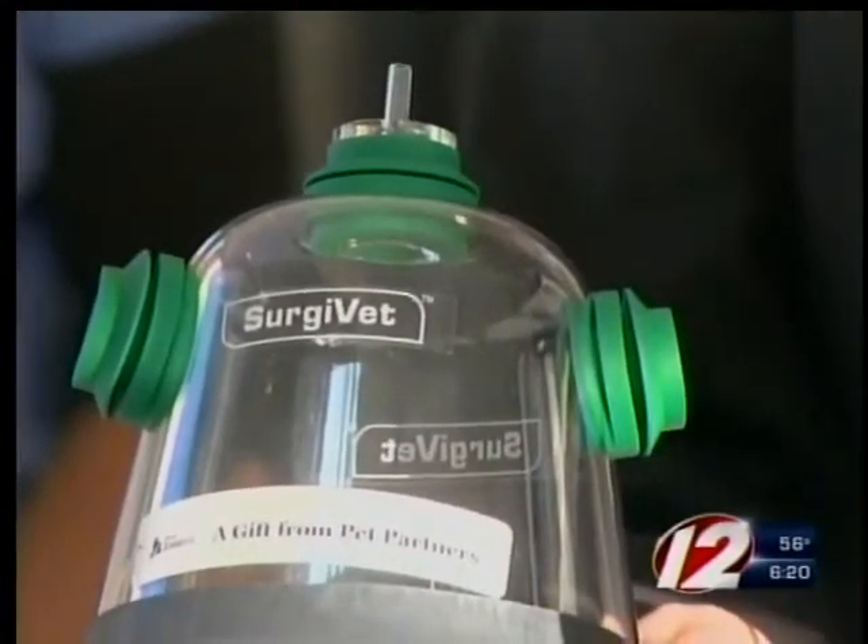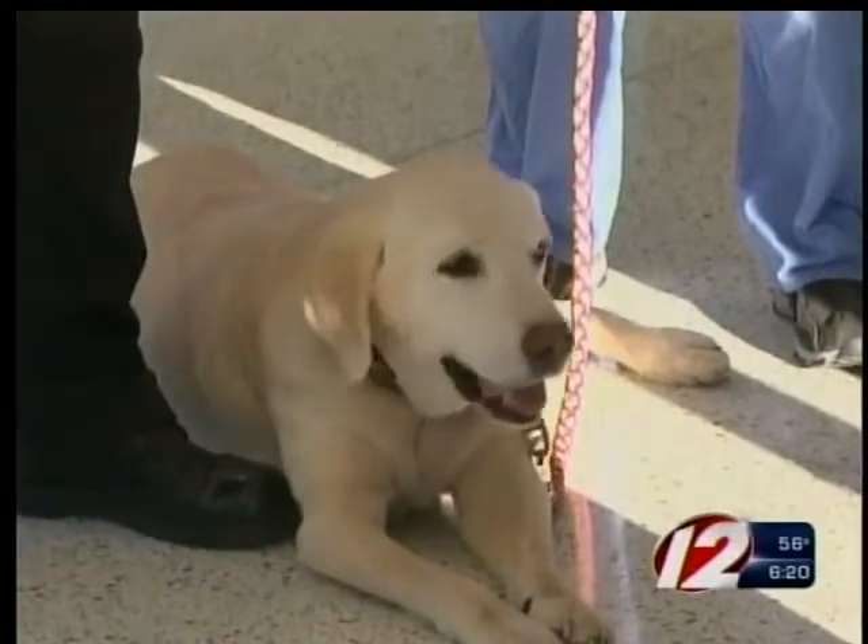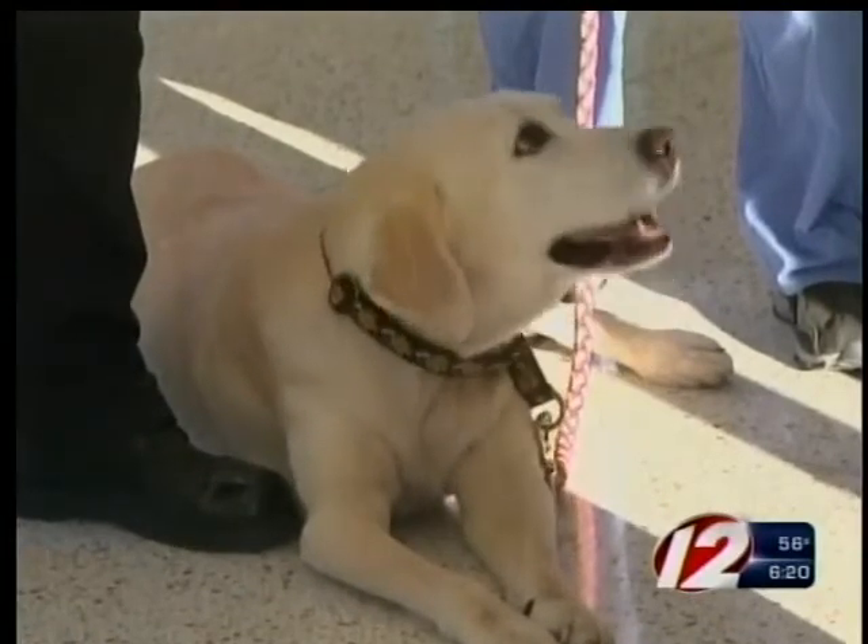A non-profit group called Pet Partners is now stepping up to help Fall River first responders save pets' lives. In a fire, we've seen a lot of pet owners run back into the fire to save their pets. So the oxygen masks allow rescue groups to be able to provide oxygen to pets. They donated a total of 13 oxygen masks to Fall River, all in an effort to save lives.